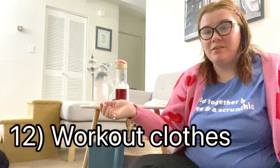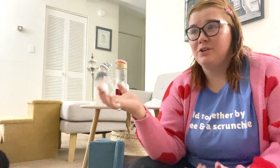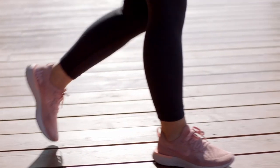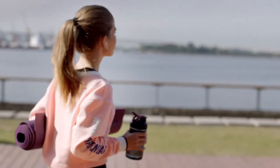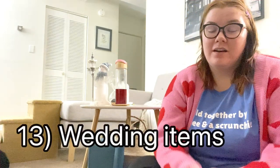Workout clothes — you're just going to sweat in them anyway. So many nice workout clothes end up donated because someone made a New Year's resolution to work out and then didn't follow through. I cannot bring myself to buy workout clothes new unless they're on a really deep sale, because I know there are so many good quality, barely used workout clothes sitting in thrift stores waiting for me to find for like four dollars.